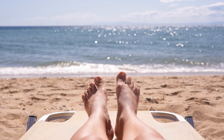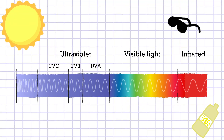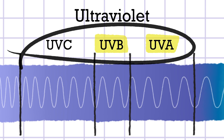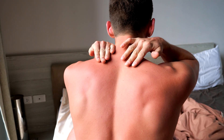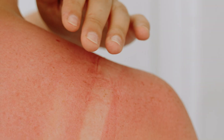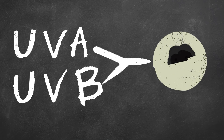Unfortunately, it doesn't block all of them, and that's where we need to be careful. There are three types of UV rays, but there are only two we have to deal with: UVA and UVB. In many cases, when you get a sunburn, you can thank UVB for that — those are the rays that damage your outer layer of skin. UVA, on the other hand, penetrates deeper. It can contribute to sunburn too, but is mainly associated with premature aging. Both UVA and UVB can contribute to skin cancer.